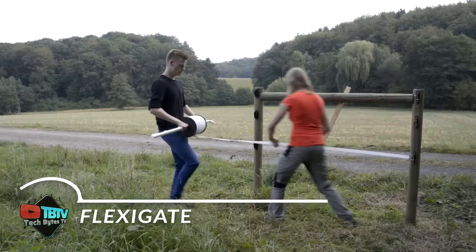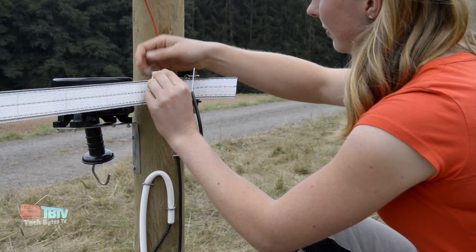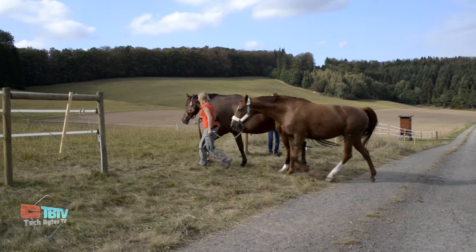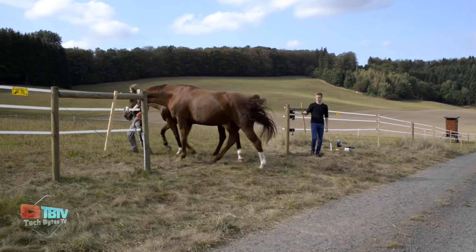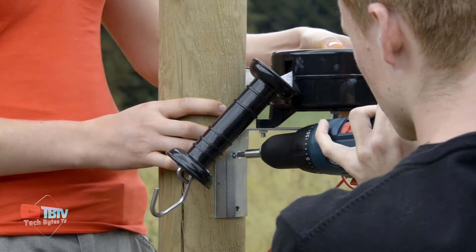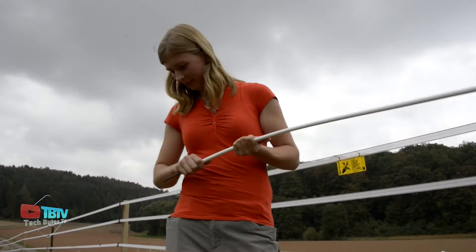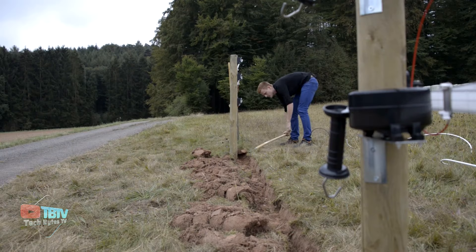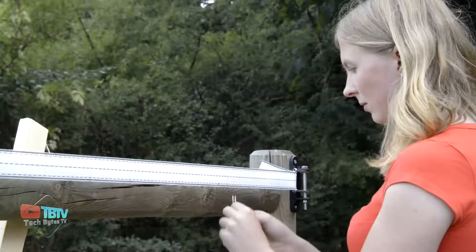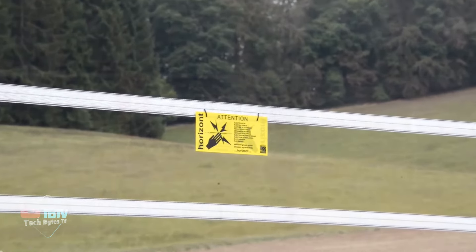The Flexible Gates System for Electric Fencing is an innovative solution designed to simplify and improve the electrification of paddock entrances. Its intelligent design makes it easy and convenient to use, ensuring a continuous and reliable electrical connection at all times. With each opening, the conductive material automatically rolls up thanks to an integrated steel spring, eliminating the need for manual manipulation and ensuring a smooth and efficient operation. This provides greater comfort and safety for both users and animals.